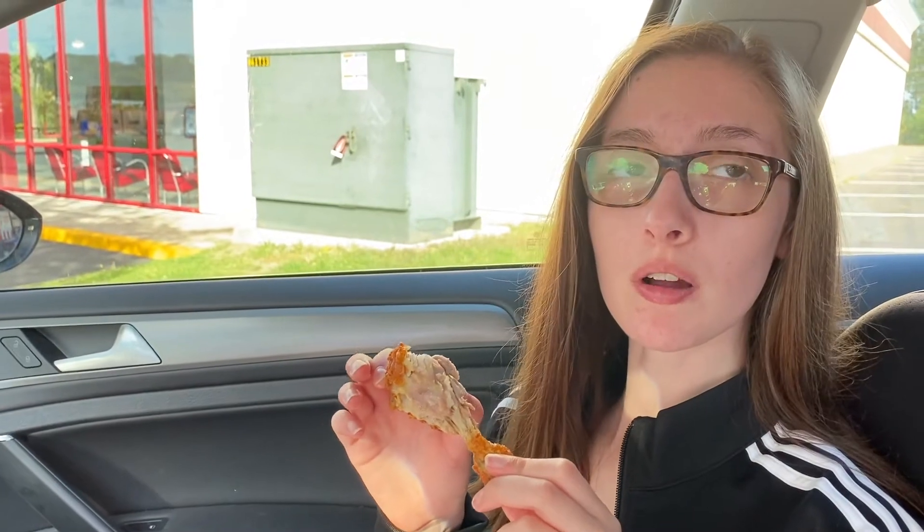Why do you think it's not as popular as, let's say, Popeyes? I think it's just not as popular because there's not as many around. But I would give it on a scale of one to ten probably like a nine to nine and a half.